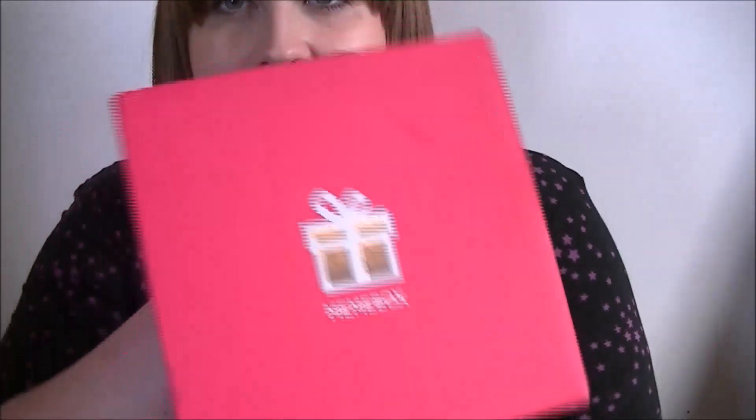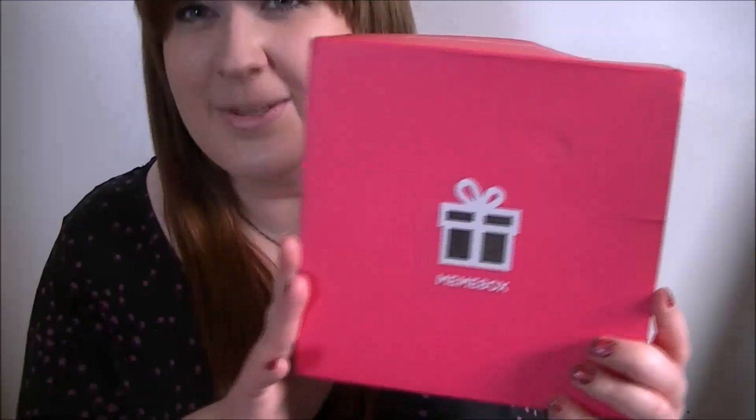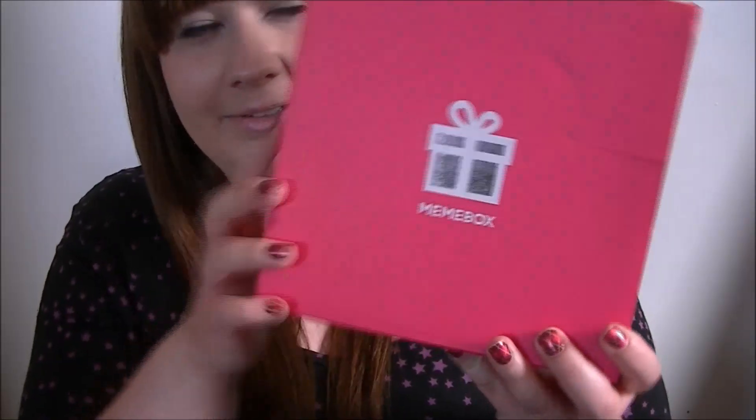These are shipped directly from Korea, which is quite exciting. Here is the box — it's a little bit damaged, but it's come all the way from Korea. I do like the box; it's got a little shiny emblem on it.